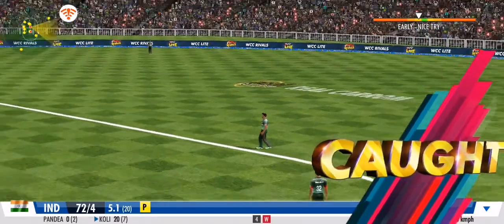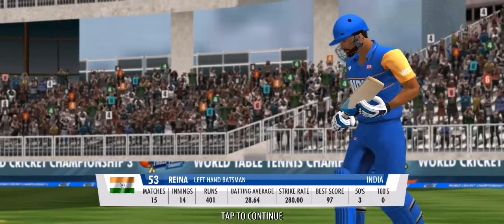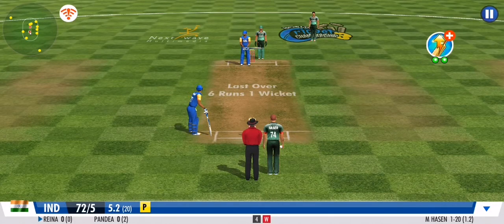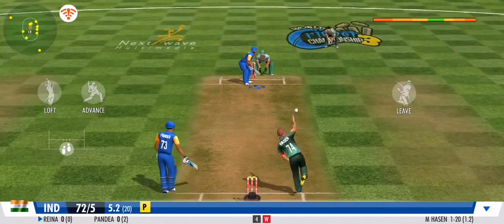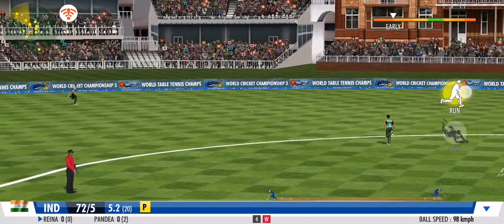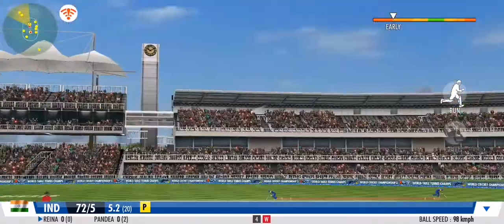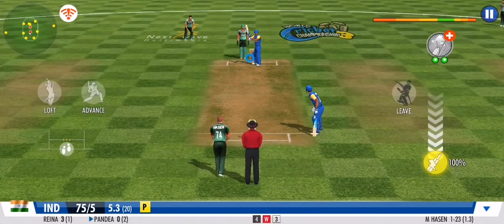Catch taken! Batsman's error — the field is in joy. He's out. Tarwinder is walking out into the middle, certainly under a plan here today. That was some sensational stuff to watch from the fielder. Boom — he's off the mark! What a start.